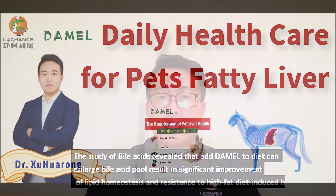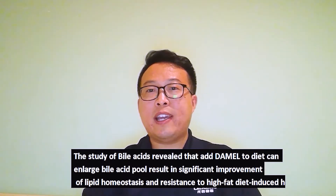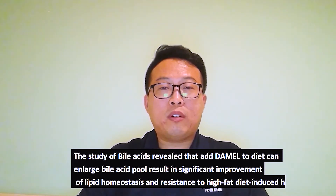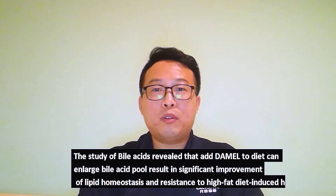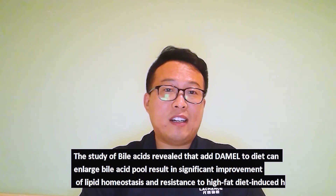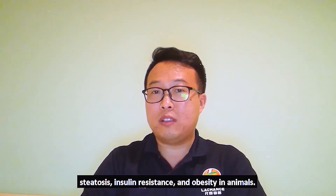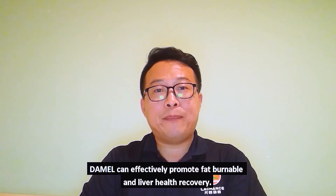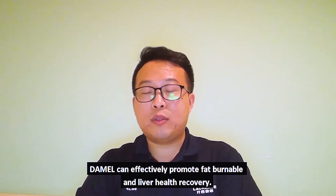This study revealed that a Damol-to-diet can enlarge bile acids, resulting in significant improvement of lipid hormesis and resistance to high-fat diet-induced hepatitis, insulin resistance, and obesity in animals. Damol can effectively promote fat removal and liver health recovery.